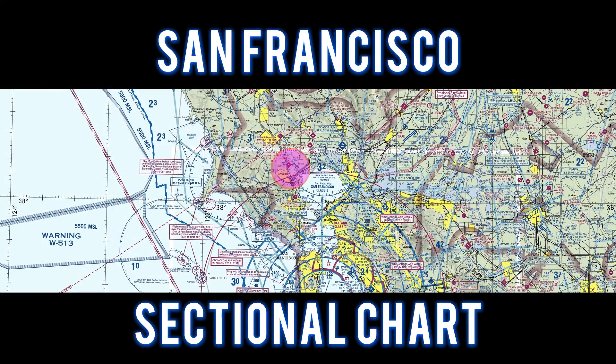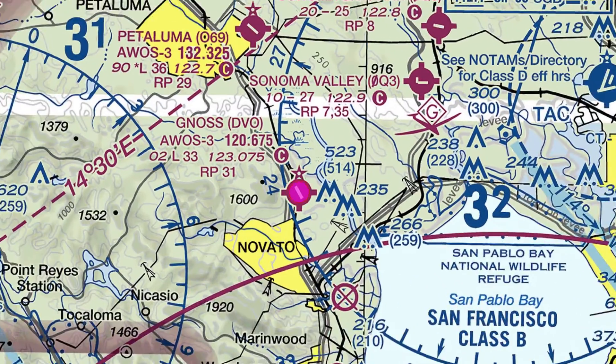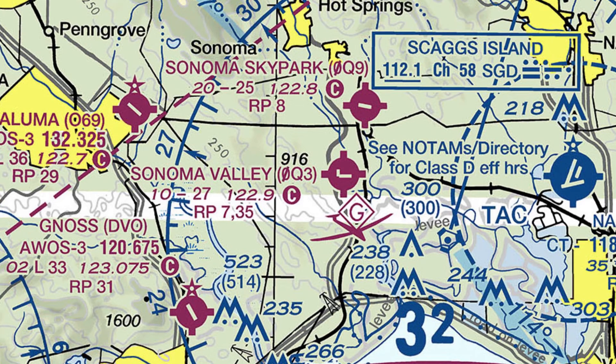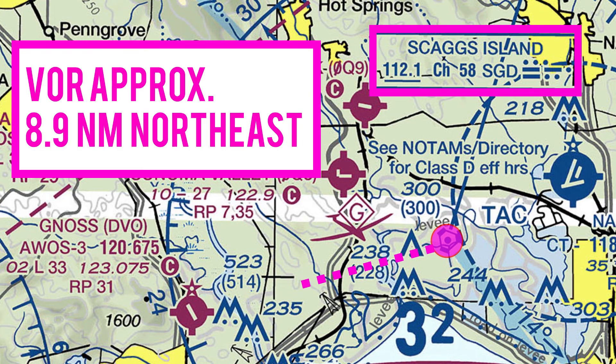On this flight, let's take a look at the San Francisco sectional chart. We made a right downwind entry for runway 31. The Skaggs Island VOR is located 8.9 miles northeast of the airport.